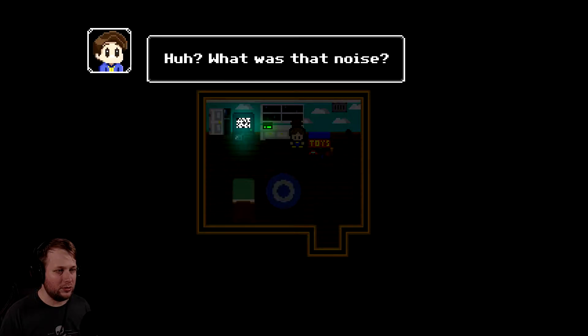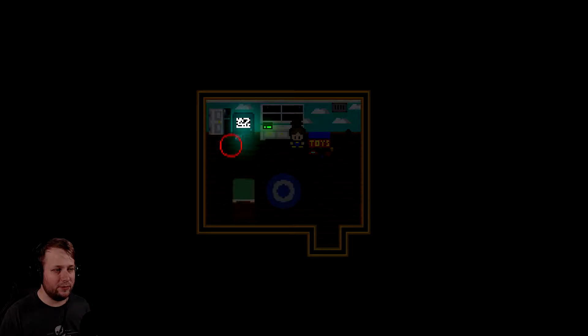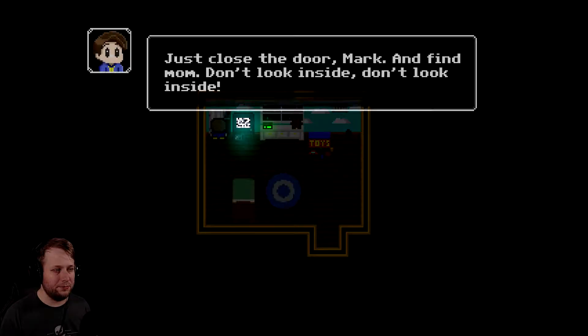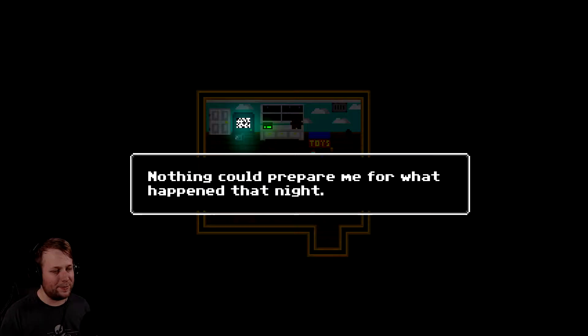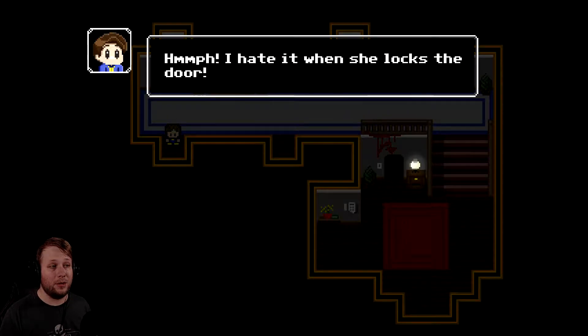Now for the spooky sound. What was that noise? Remember what Mom said? Just ignore them. So now can I go to the closet door? Like Mom said, just ignore them. Just close the door, Mark, and find Mom. Don't look inside. So let me close the door now. I was only eight back then. I had no idea what I was in for. Nothing could prepare me for what happened that night. Oh yeah, that's a spooky boy. What's with the blood?